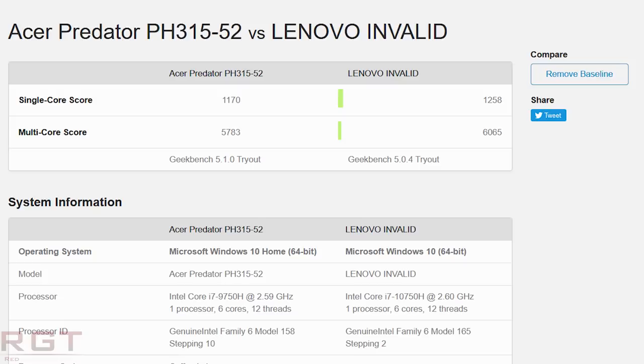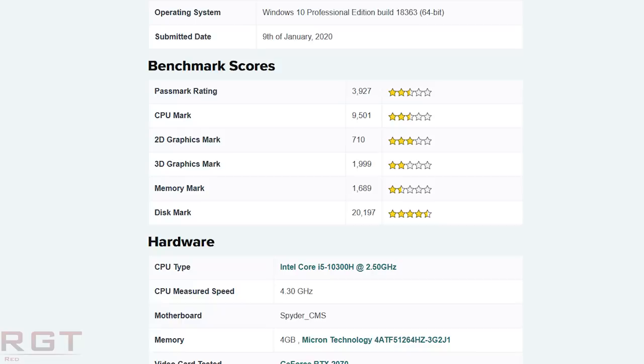Those are not the only Intel benchmarks we have from the 10th generation — we also have performance results for the 10750H and the i5-10300H. The 10750H has 6 cores and 12 threads with a base clock of 2.6GHz. In Geekbench 5 we see a single-core score of 1258 and 6065 in the multi-core benchmark. The i5-10300H reportedly has a base clock of 2.5GHz and an all-core boost of 4.3GHz.